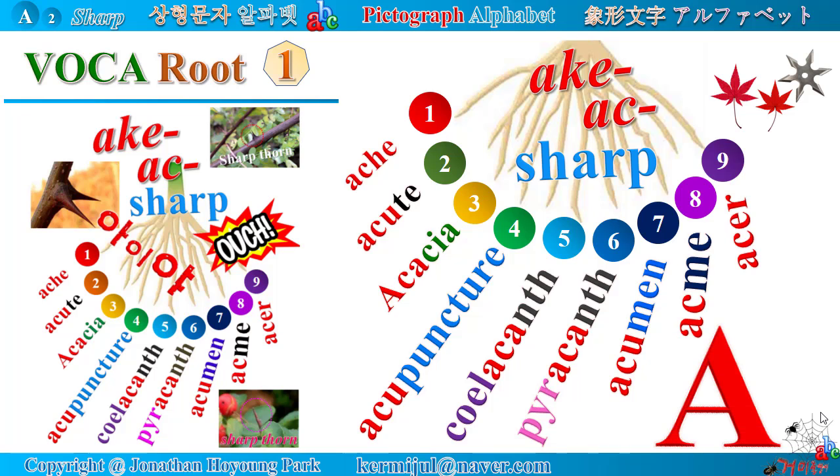Look at the pointed peak of the alphabet A. When you touch it, you will feel a sharp ache and scream out, 'Ouch.' From now, let's start a journey of building your vocabulary.